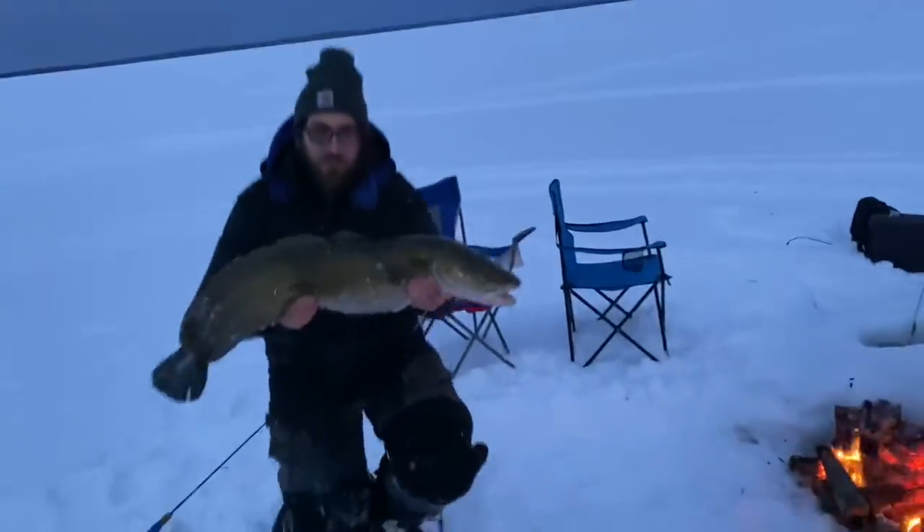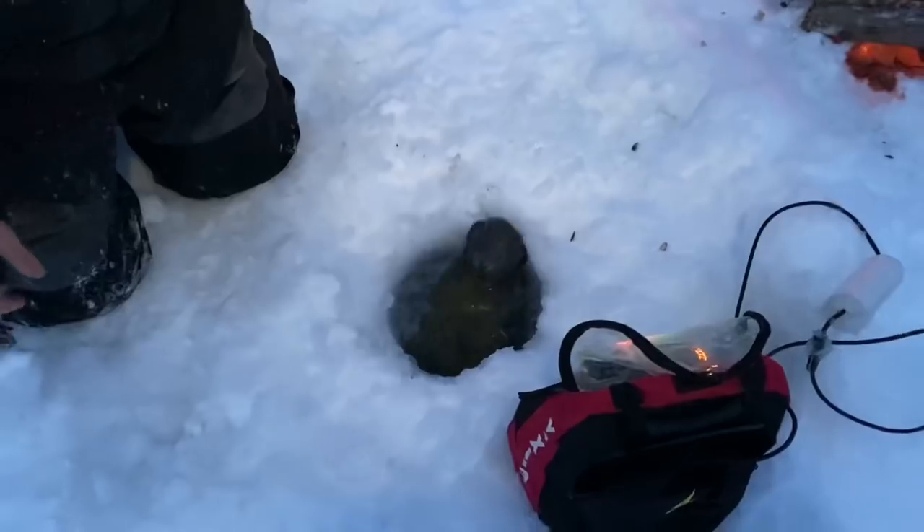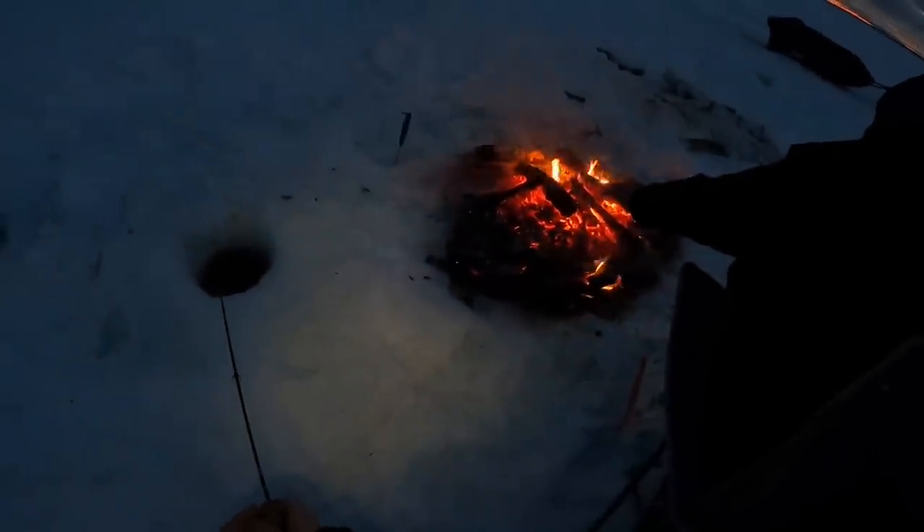Getting this big girl sent home. It's a 10 inch hole — good job, buddy. My hands are cold. Wesley just let that monster burbot go — 36 and a half inches. We got the fire, we have the night bite starting. We might not even be able to sleep tonight.